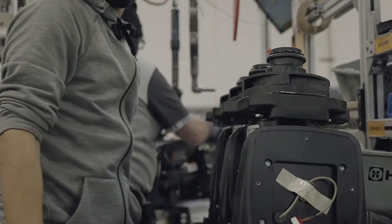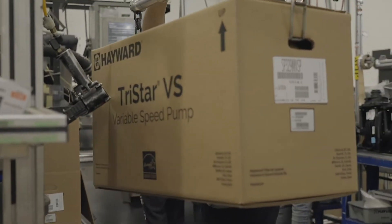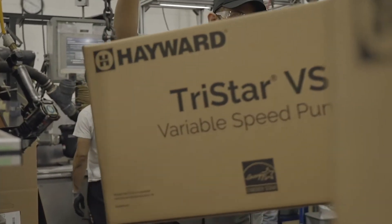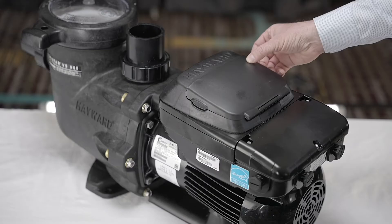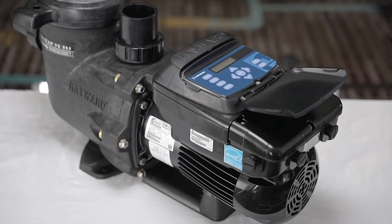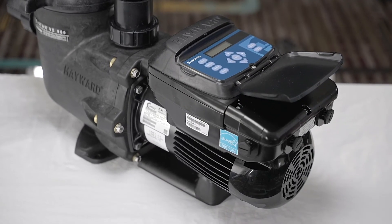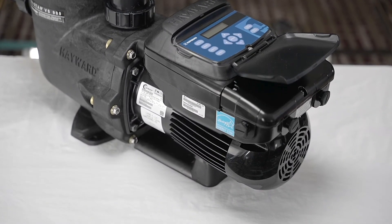Hayward ultra-high efficiency pumps are up to 36% more efficient than the leading competitor, yet still delivering the performance necessary for feature-rich pools. Our ultra-high efficiency pumps are designed to run quieter than most leading competitors, according to independent third-party sound testing experts. Throughout 2020, we've dramatically improved our entire pump lineup, taking them to unprecedented levels of efficiency and performance with our latest generation of drive technology.